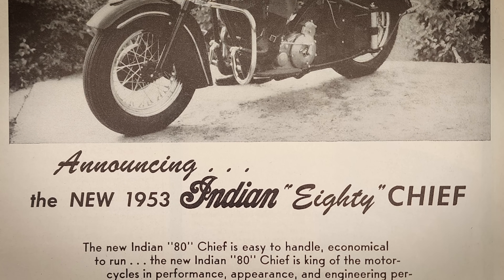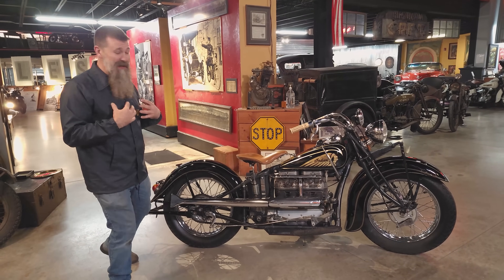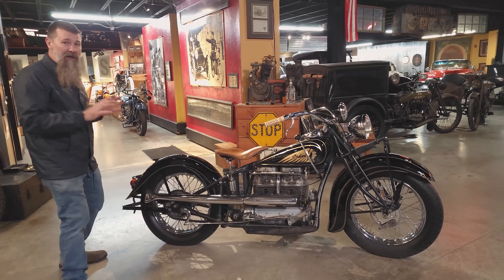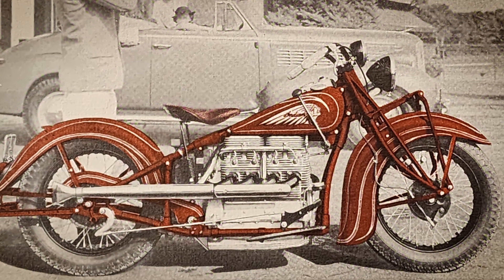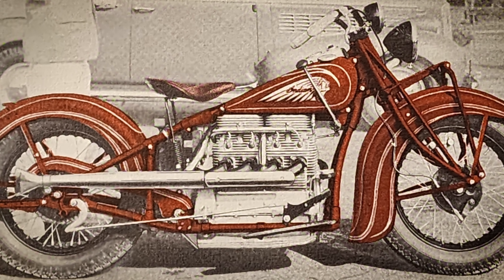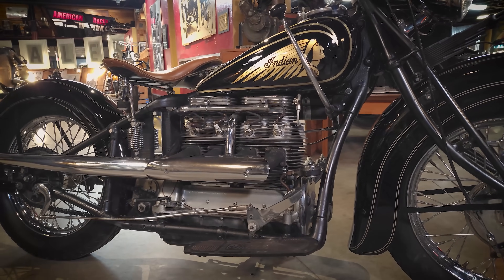The bike in front of us is one of the best Indian motorcycles ever produced, if you ask many. The Model 439 is a four-cylinder, 78-cubic-inch powerhouse built by Indian to master the roads all over America.